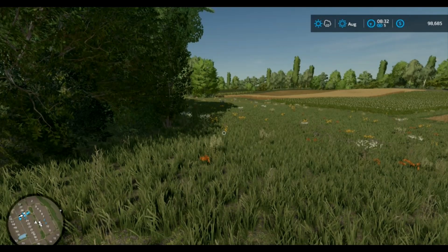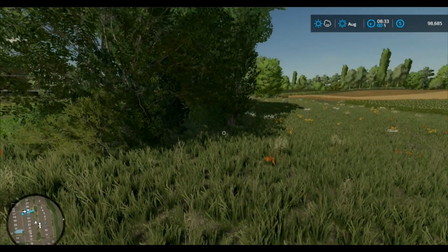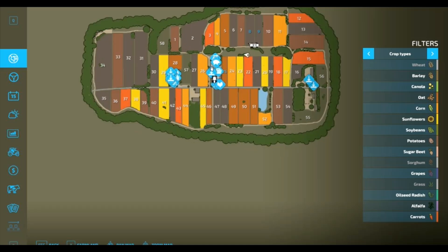Sorry, y'all. It's my dog. So we're gonna look at the map. Holy moly, this is very tiny, y'all. There are 56 fields.